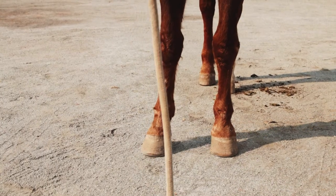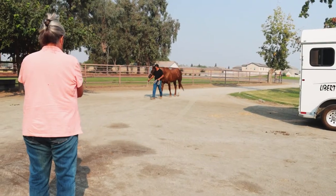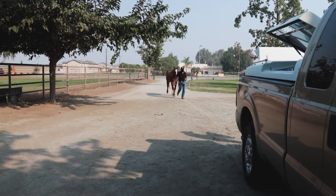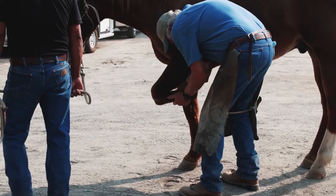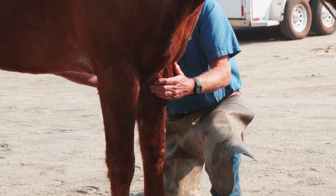Dr. Tolley began by getting a history of what we could provide as far as information on Dusty's lameness. Then he took a look at the way he walked and trotted. After that was the flexion test and those good old hoof calipers.